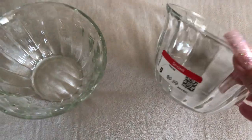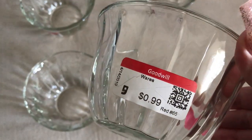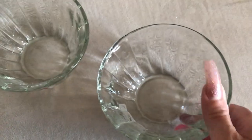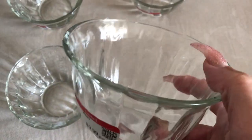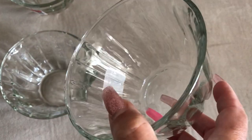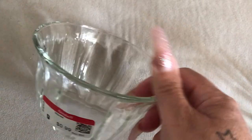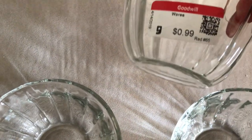Then I picked up these really cute, pretty bowls — they're each $0.99. You could put dessert in here, some fruit, peanuts, candies, or anything like that. I got four of these; I just love them. For 99 cents they're good quality too.